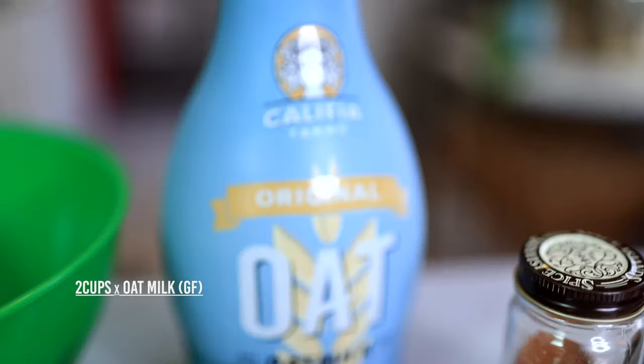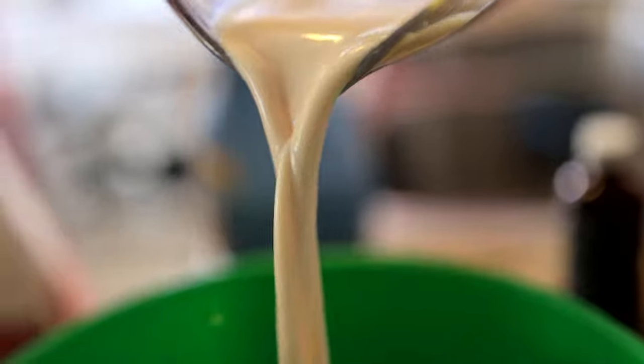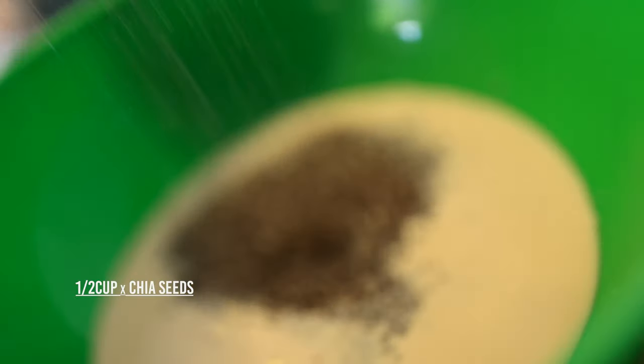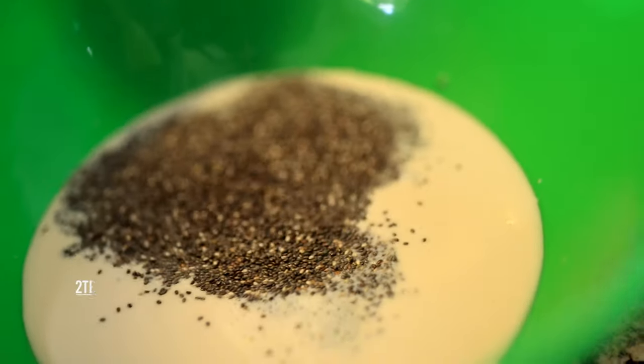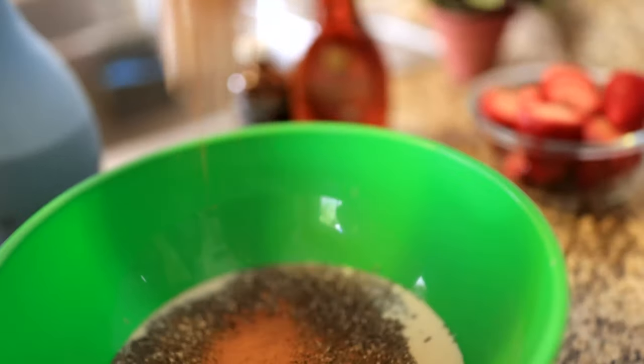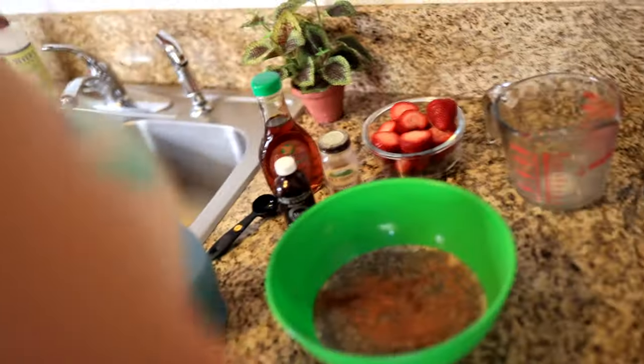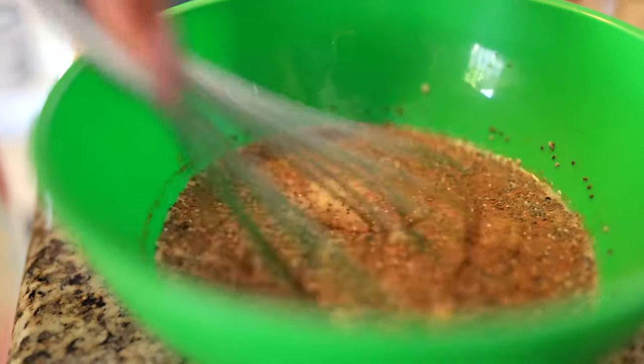I take two cups of oat milk — gluten-free oat milk — and pour that in. Then I take a half a cup of chia seeds and pour those in. I do two tablespoons of vanilla flavoring, one teaspoon of cinnamon, and about three tablespoons of maple sugar. Throw that in your bowl and just whisk — you really have to whip it at the top to make sure the cinnamon breaks down really well so you get all that flavor.